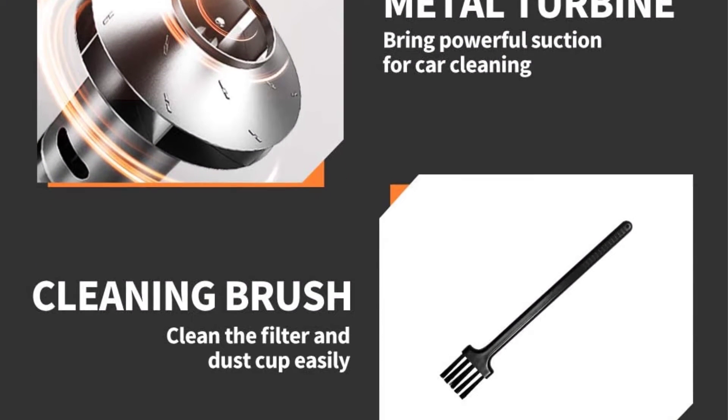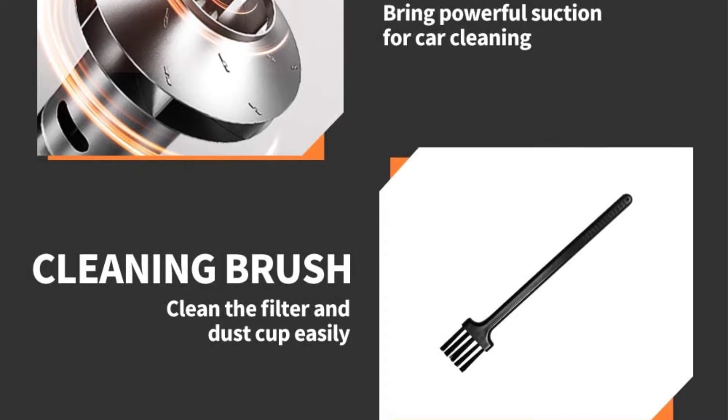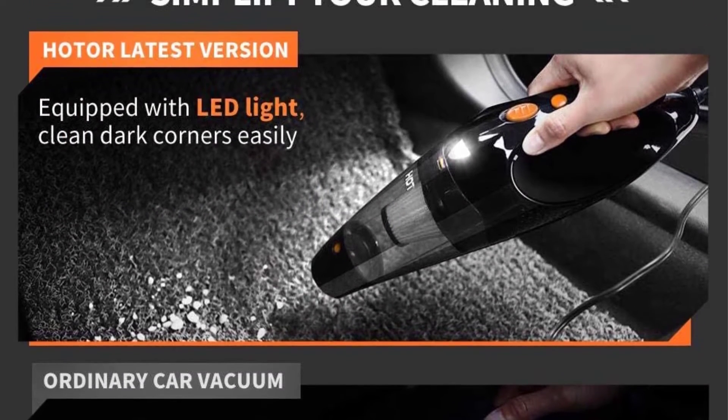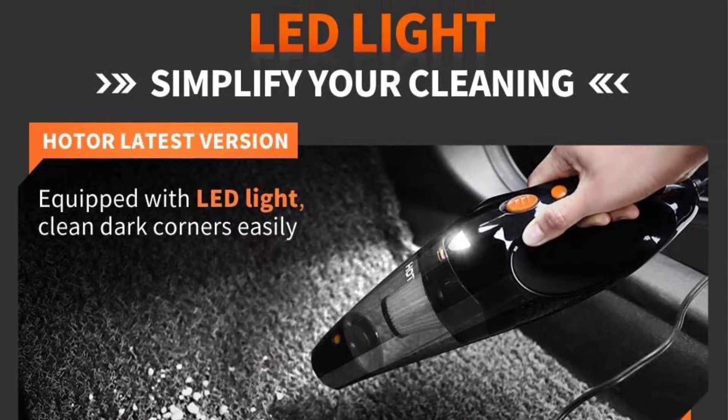The Hot Oil 4th gen car vacuum takes the top spot for the portability and reliability it offers when you need to clean the car quickly anytime, anywhere.